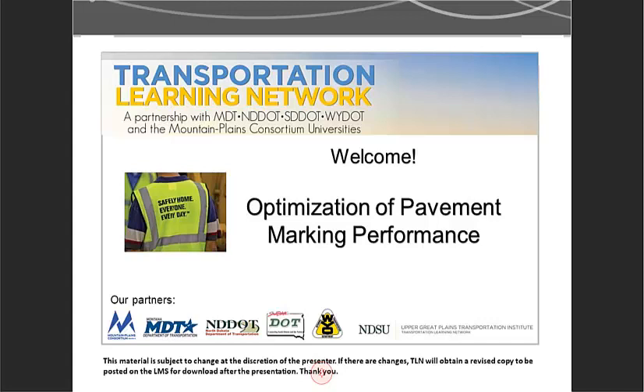Today's presentation is MPC Research: Optimization of Pavement Marking Performance. This presentation will cover research conducted by South Dakota State University under the Mountain Plains Consortium and with additional funding from South Dakota Department of Transportation. This study examined if snow plowing and winter maintenance affected the performance and durability of various pavement marking materials, and also evaluated the constructability, durability, and visibility of alternative pavement marking materials.